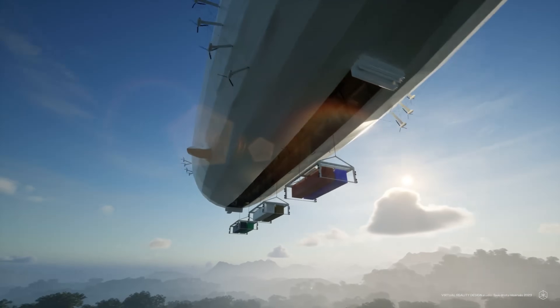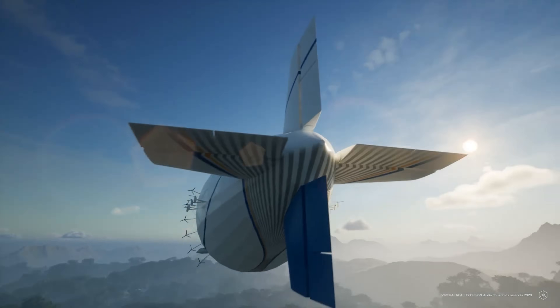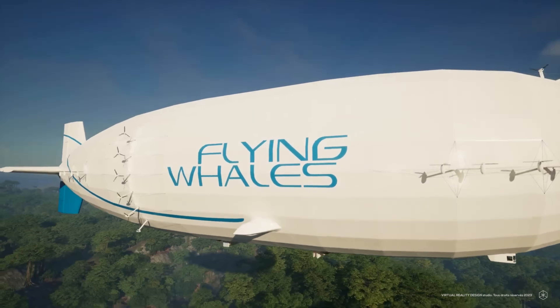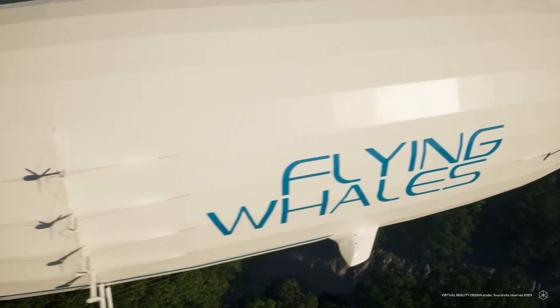Flying Whales raised 122 million euros (133 million dollars) in funding in July 2022, including contributions from the French, Monaco, and Quebec governments.